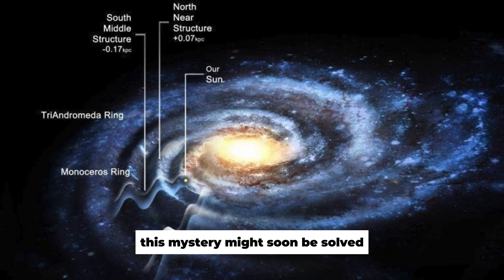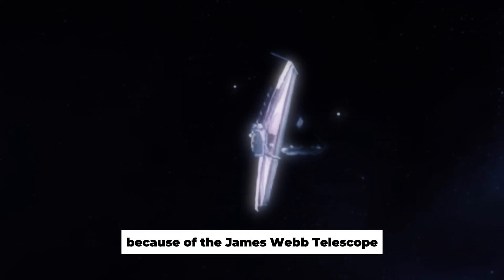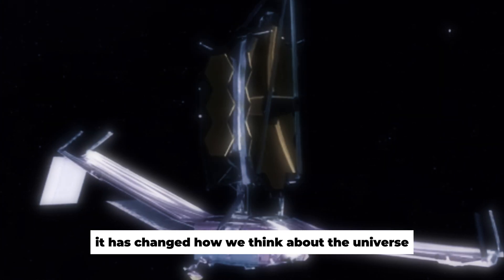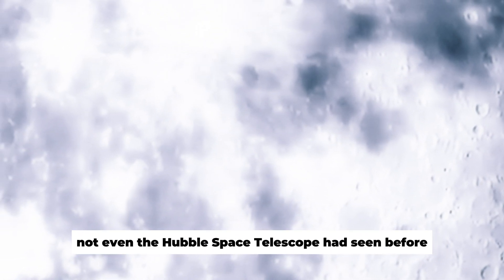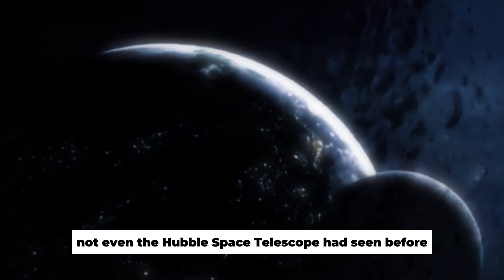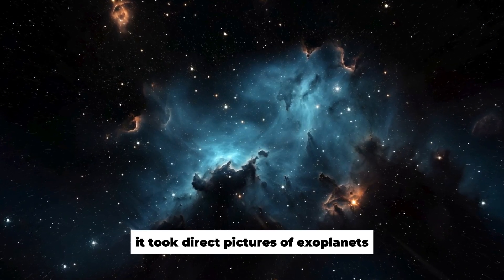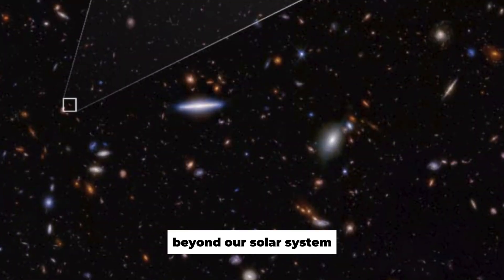This mystery might soon be solved. Space research has changed a lot because of the James Webb Telescope. It has changed how we think about the universe and accomplished many great things, such as finding thousands of galaxies that not even the Hubble Space Telescope had seen before. It also took direct pictures of exoplanets, which taught us a lot about the chance of life beyond our solar system.